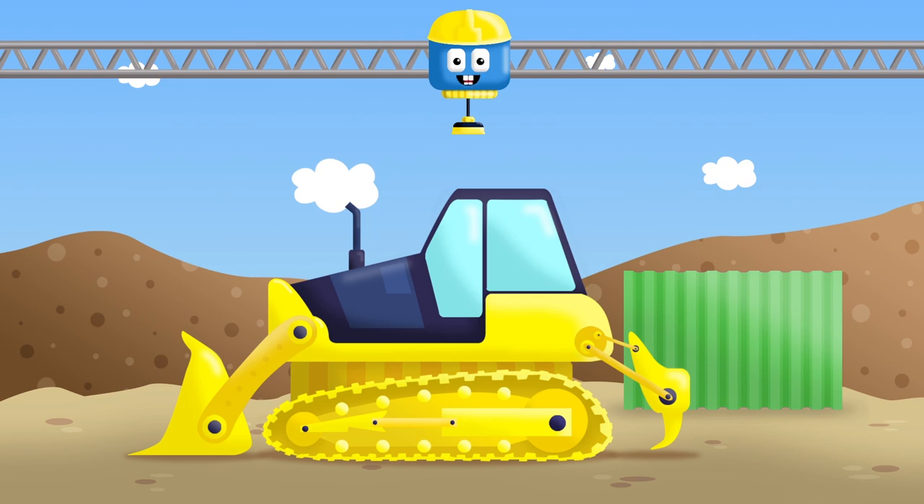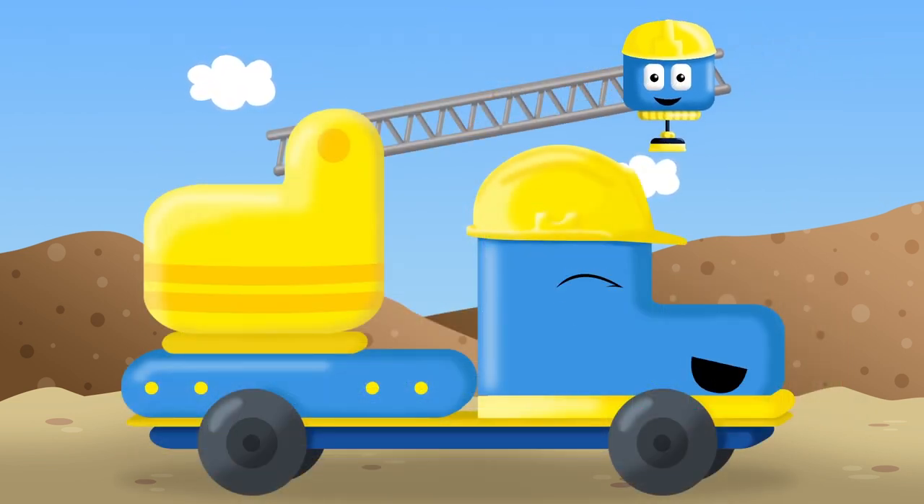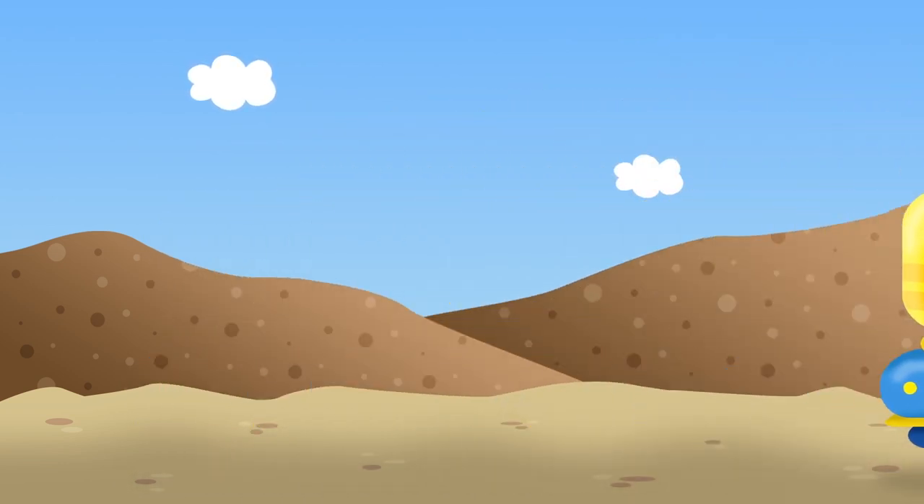Our bulldozer is ready to work. Bravo! You've done great work! Yes, it's excellent! Thank you, friends! Come on, let's go back. There's work waiting for us. See you next time! Bye! Bye!